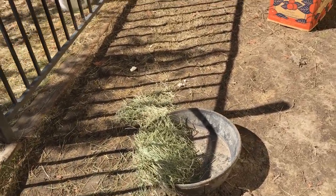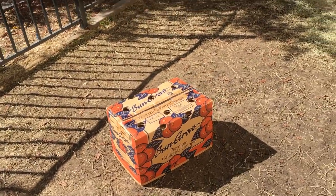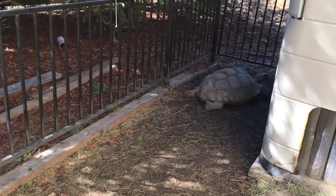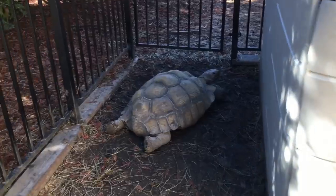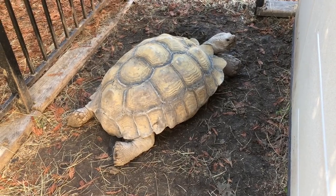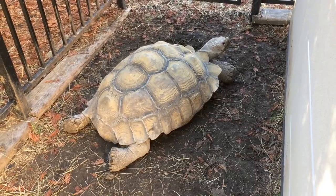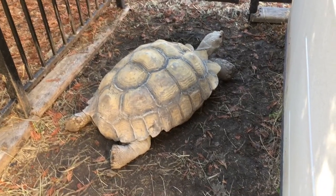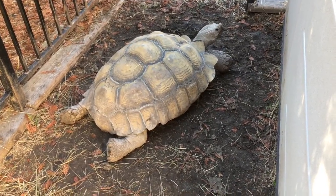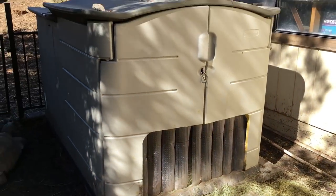In here we have a bowl of Timothy hay — one of their favorite foods. They're grassland tortoises so they should be eating primarily grass. We also have a box here just for enrichment; Tank likes to push boxes around. And here's Tank — he's the same age as Shelly, about 20 years, and he is quite a bit bigger than her at around 120 pounds.